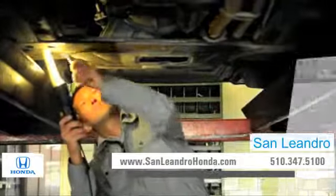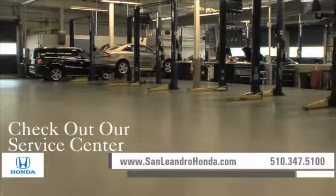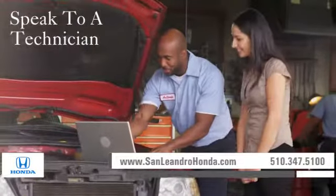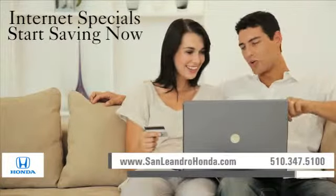Visit us at www.sanleandrohonda.com. While you're there, check out our service center for information or to set an appointment. Speak to a technician, take advantage of our internet specials, and start saving now.